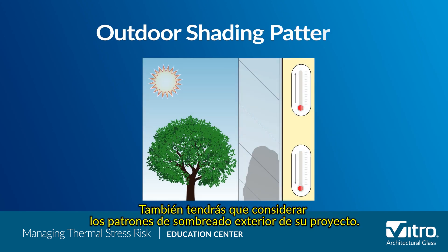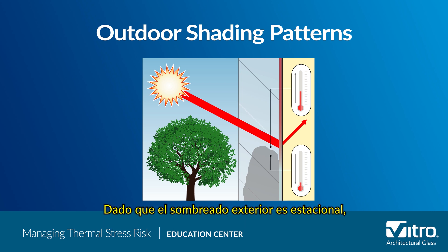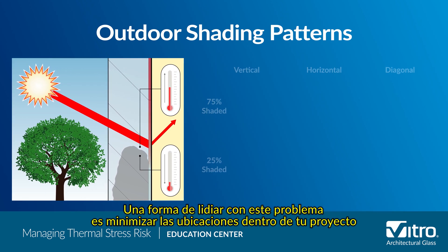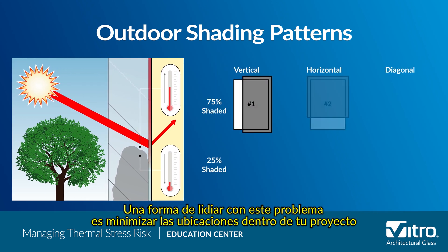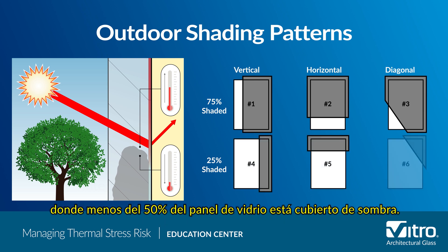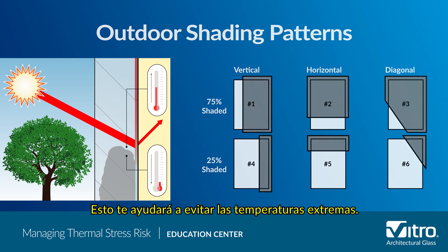You will also need to consider your project's outdoor shading patterns. Since outdoor shading is seasonal, it is one of the most dynamic factors that can affect glass. One way to deal with this issue is to minimize the locations within your project where less than 50 percent of the glass panel is covered with shade. This will help you avoid temperature extremes.